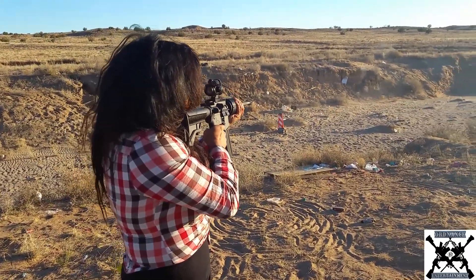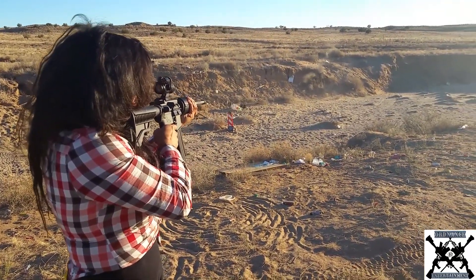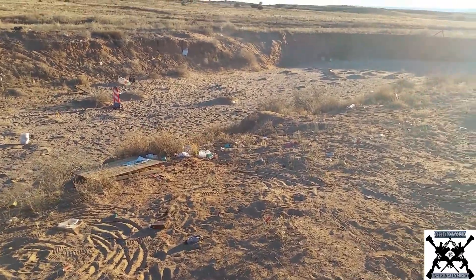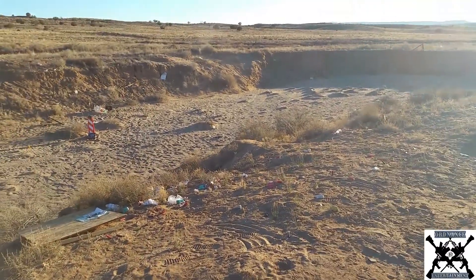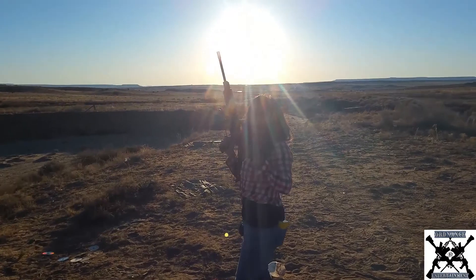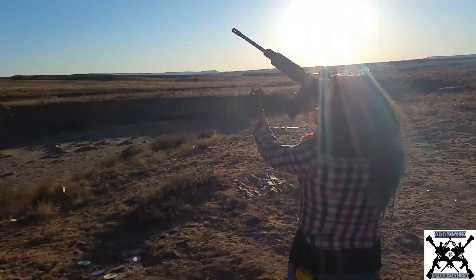That thing is loud. Oh, check it out — there's a bunch of bottles on the floor. Try to hit them. I'm getting ready for the zombie apocalypse. This is what I'm doing to prepare for the zombie apocalypse.